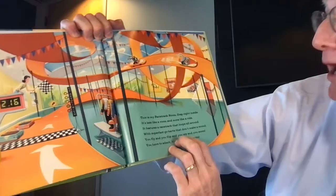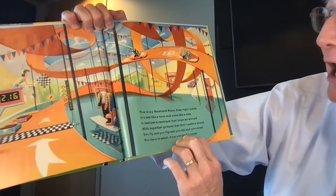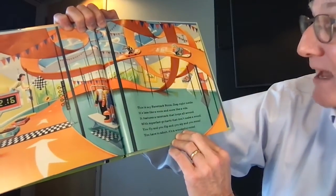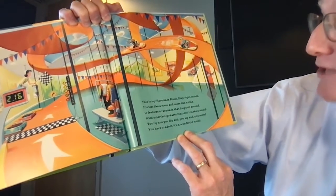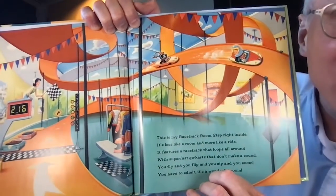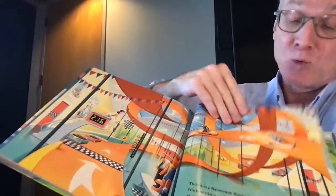This is my racetrack room — step right inside. It's less like a room and more like a ride. It features a racetrack that loops all around with super fast go-karts that don't make a sound. You fly and you flip and you zip and zoom — you have to admit it's a wonderful room. Who wouldn't like that? And it's super quiet, so mom and dad are gonna be happy about that as well.